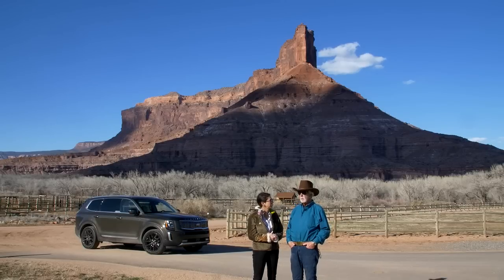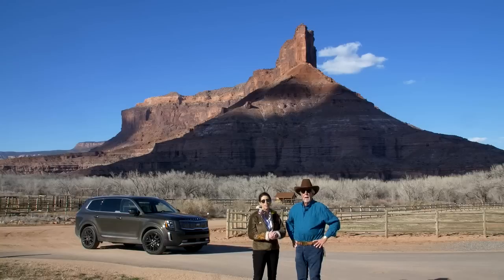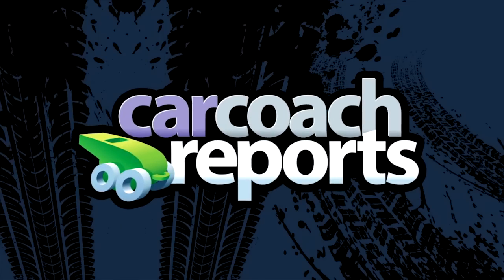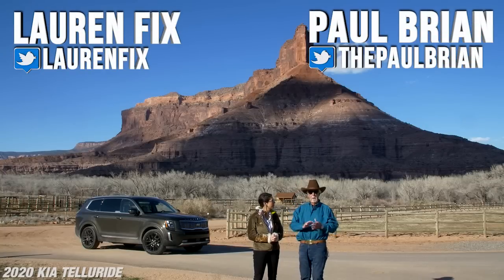From the Gateway Canyons Resort in Telluride, Colorado — wow! Wow is about right. This place is unbelievable. It's so picturesque. Hi everybody, welcome to Telluride, Colorado. I'm Paul Bryan.